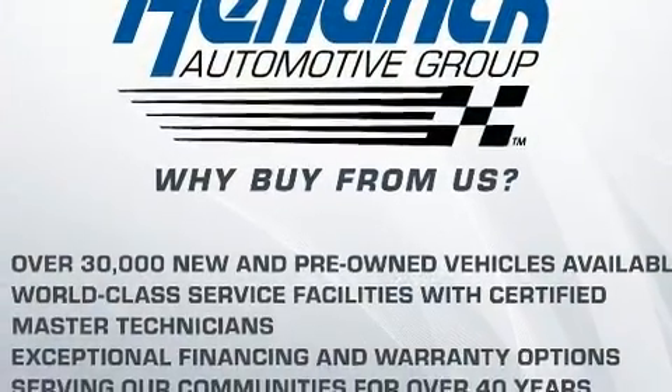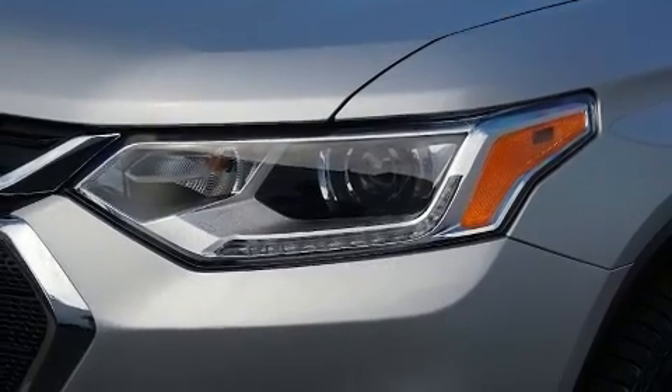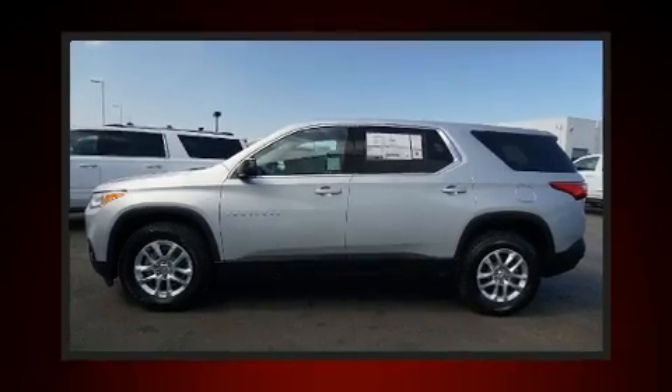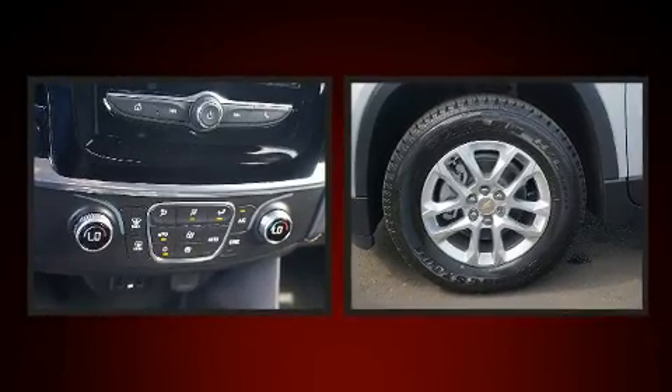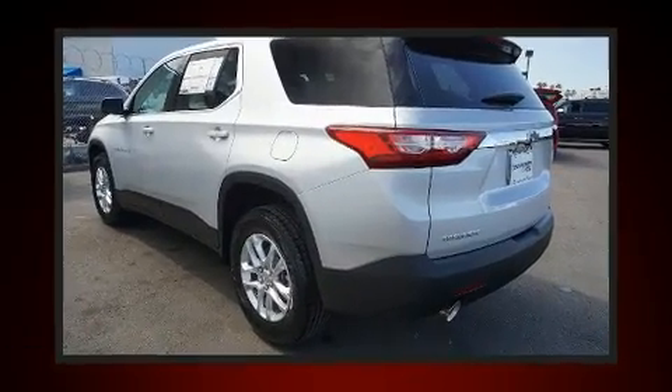Top features include a split folding rear seat, front and rear reading lights, high-intensity discharge headlights, heated door mirrors, and air conditioning. Third row seats provide an even greater maximum passenger capacity.